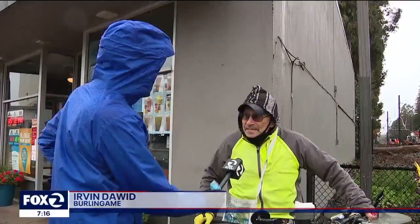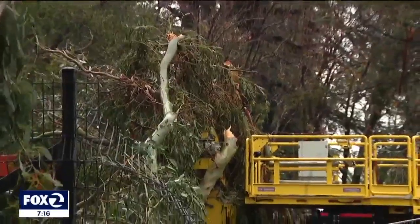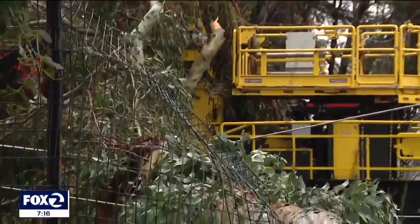I was planning to go to San Francisco on the train. I heard about the tree falling. Irvin Dawood lives here in Burlingame and says he never thought the destruction would be this bad or the cleanup would last this long.